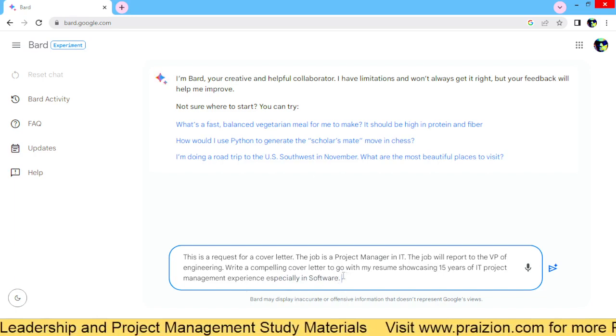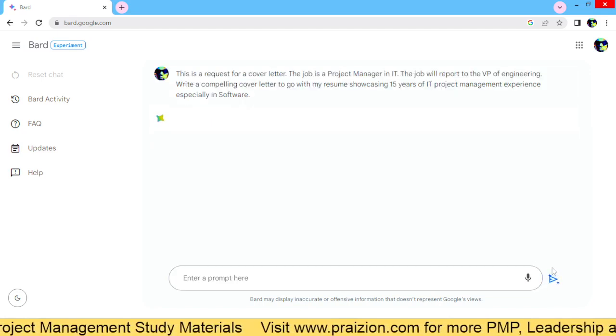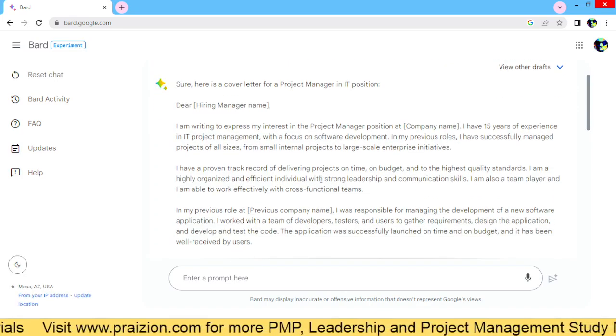When you're done putting in a request like this, you hit Submit. Off to the races — it's going to take a few seconds and here we go.